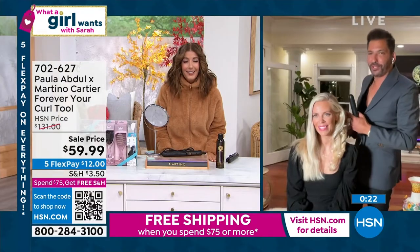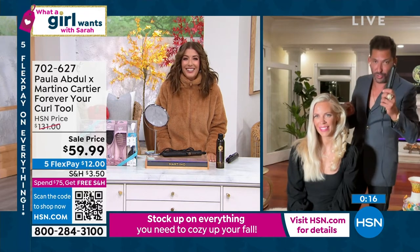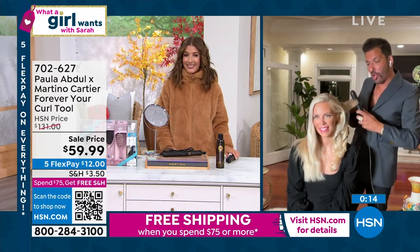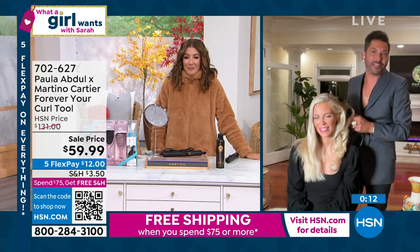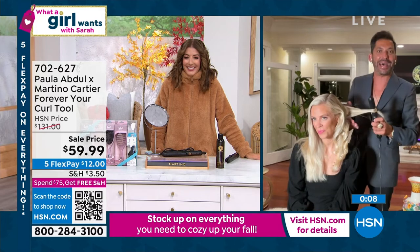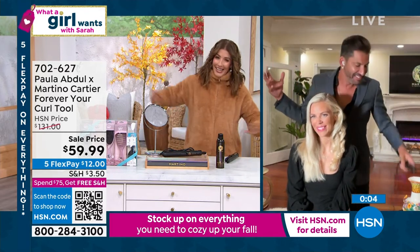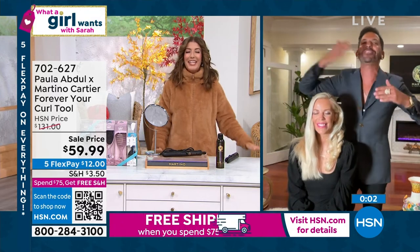Me and Paula are moving on to newer things. I just want to remind you — do not use this like a normal curling iron. Don't get it home and wind it up and say why doesn't it work. Just open, close, turn, slide. It's electric — just glide, baby. Martino, thank you. Stay safe. From me, Paula, and Gianna, we love you.